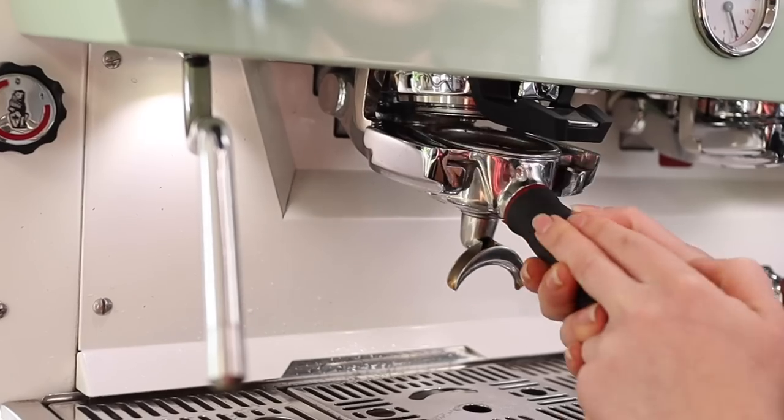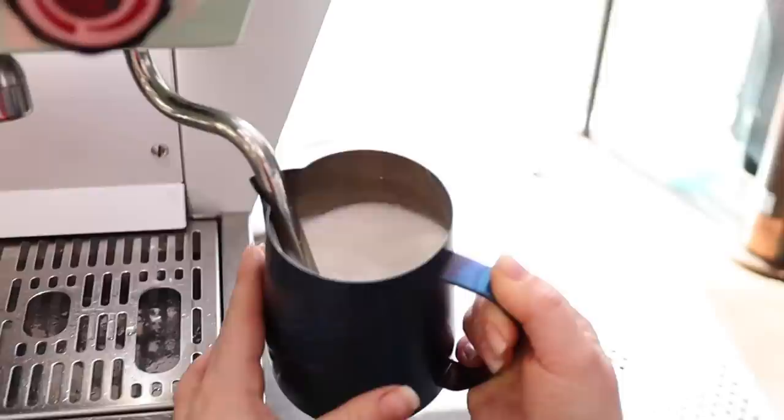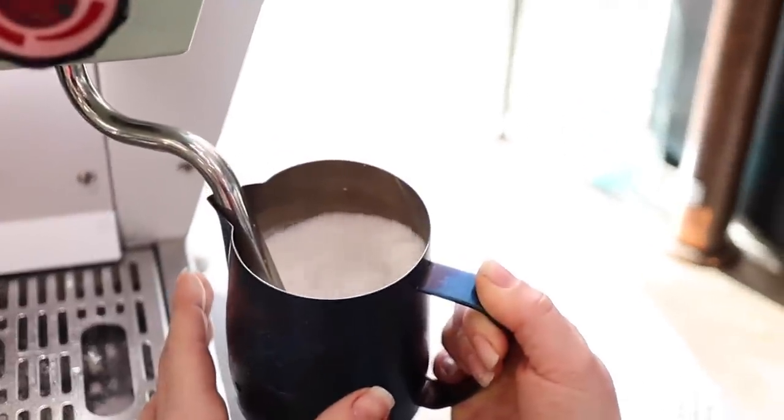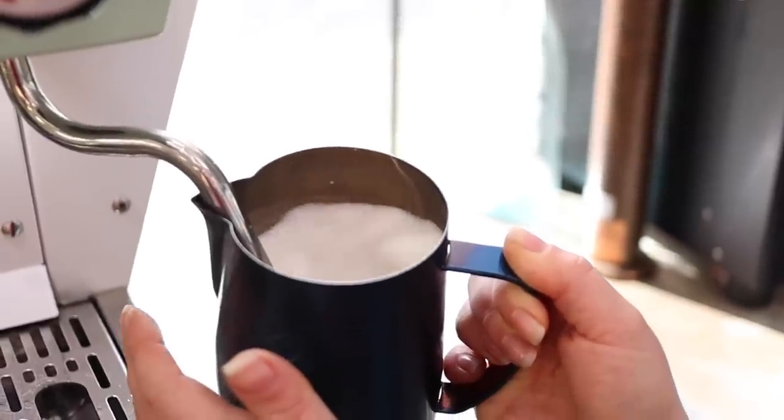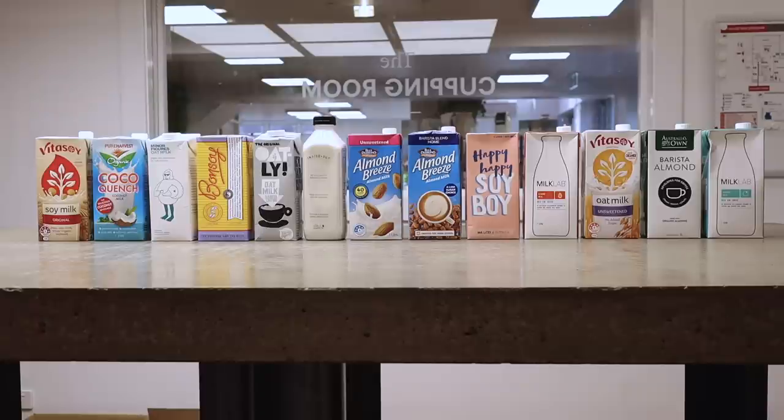Today we're here to talk about alternative milks — non-dairy milks, plant-based milks, whatever you want to call them. Part of the reason we did this is because we've just released a study called CAFE 2025, looking at market trends into the future. One of the trends we found is that alternative milks are predicted to fill a void where dairy milk consumption is dropping off — about a 15% drop in Australia over the next five years. The other thing filling that void is black coffee, which may be the subject of another video.